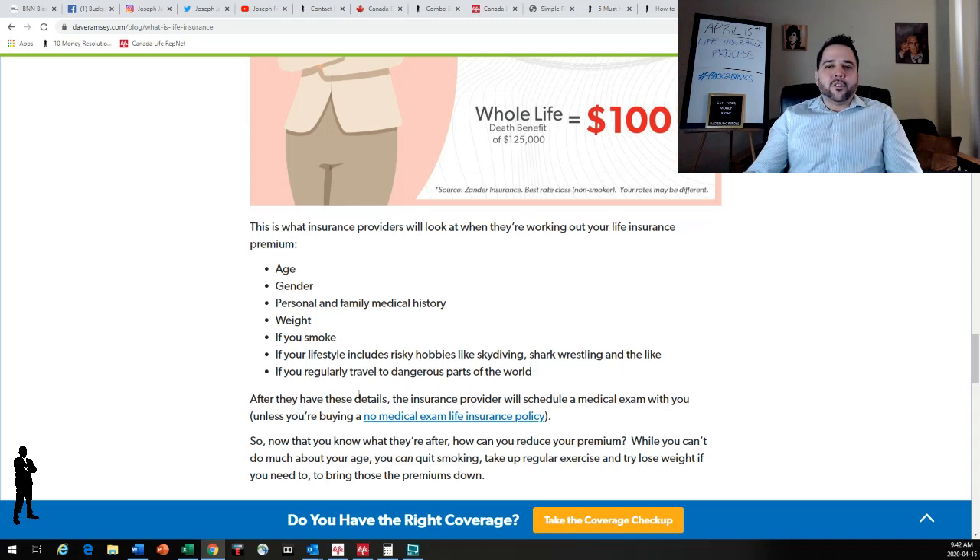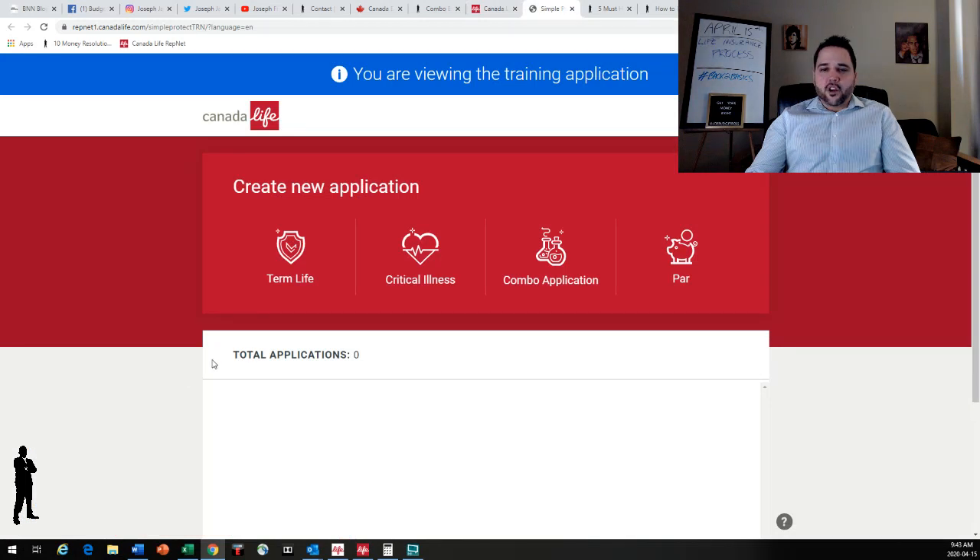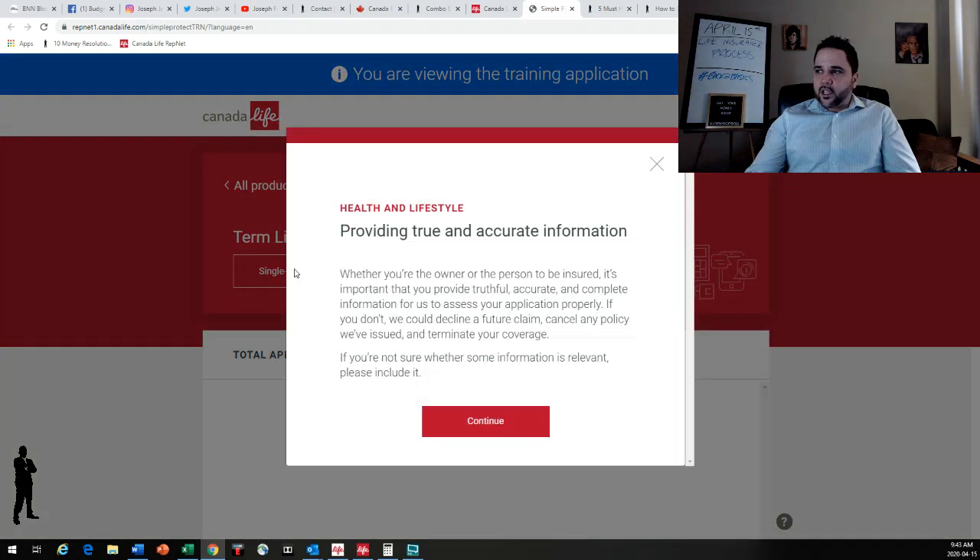More men pass on than women because men more often die from chronic conditions such as alcoholism or risky behavior like car accidents — more men speed, more men take more risk in their regular day-to-day life. That is why men pay more for their insurance. So let's get right into an application — I'm going to jump into my company's application. This is Canada Life, who I represent. Let's jump into a term life application for a single person.